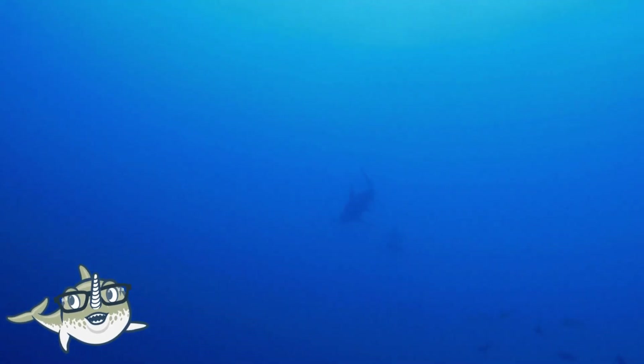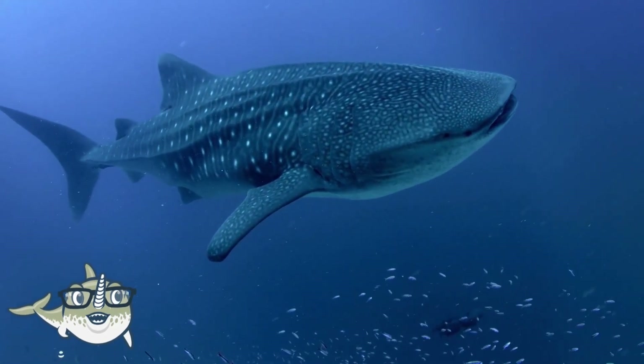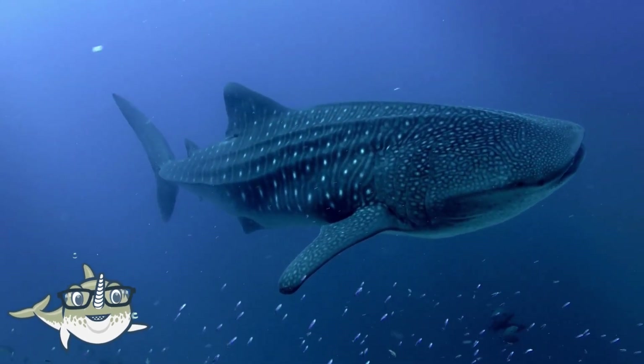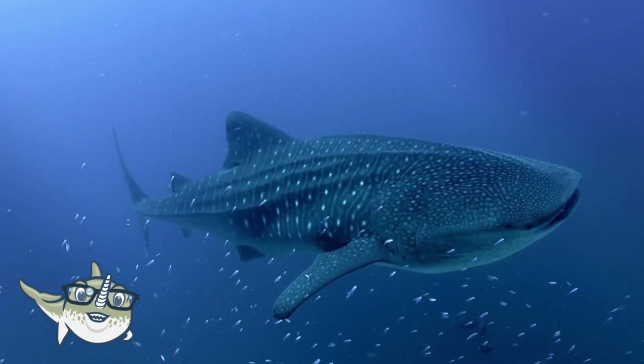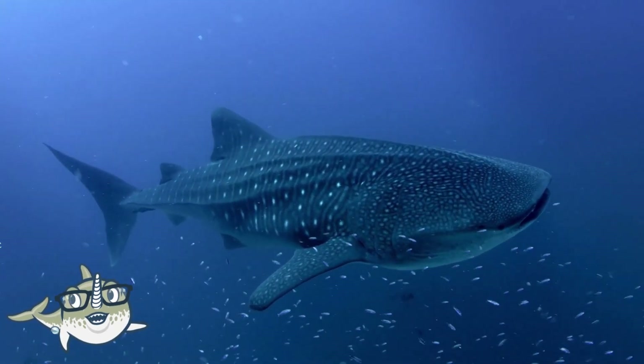Whale sharks are the largest fish in the world, and they can grow up to 12 meters long and weigh up to 20,000 kilograms. They are gentle giants, and they feed on plankton, small fish, and crustaceans. They have a wide mouth that can open up to 1.5 meters, and they filter the water through their gills.